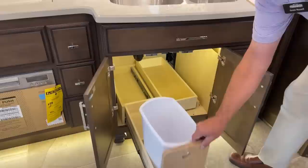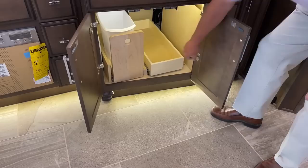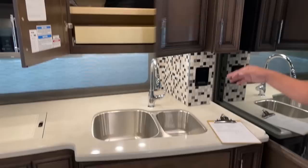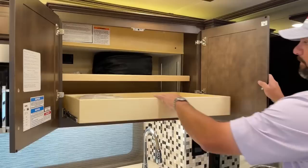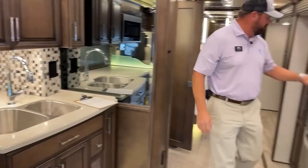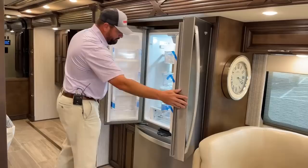Every RV needs a trash can — there's a little pullout with the trash can and some nice pull-out storage. As I close these cabinet doors you'll notice they're all on soft close, as well as the drawer glides. There's a nice pullout here as well. Coming around this side, we've got the Whirlpool all-electric refrigerator with an ice maker down below.